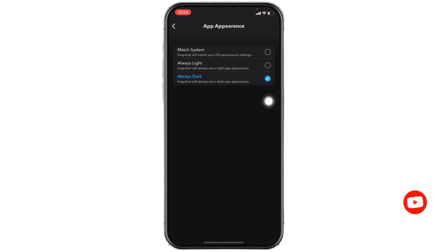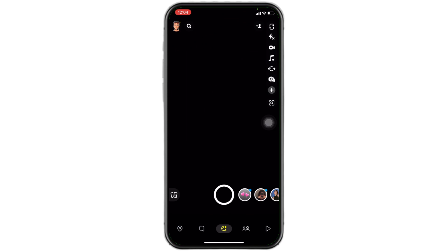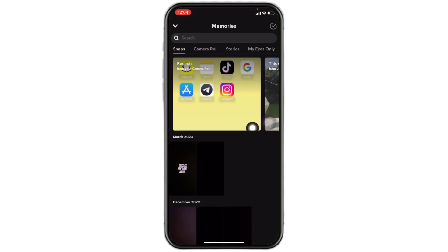Select the option 'Always Dark' and now you are good to go. You can go back and check it out — now everywhere in your Snapchat app you can find the dark mode. This is how you can turn on dark mode on your Snapchat.